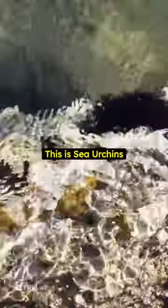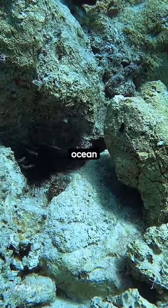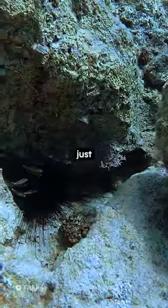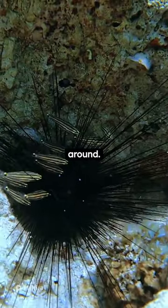This is Sea Urchins. Meet the fascinating sea urchin, a spiky ocean dweller. They're not just stationary creatures — these explorers can actually move around.